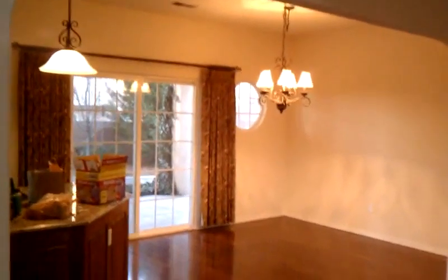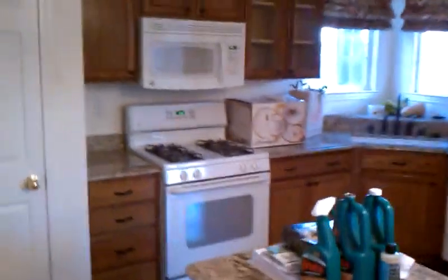Here is the dining room and kitchen area. And here is our kitchen and our cool island. I'm going to feel like I'm a Food Network chef.